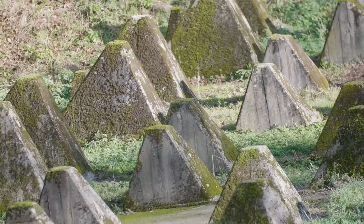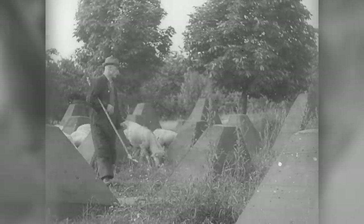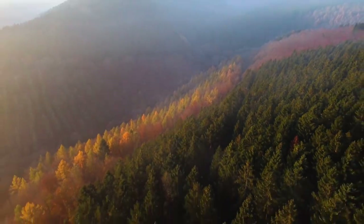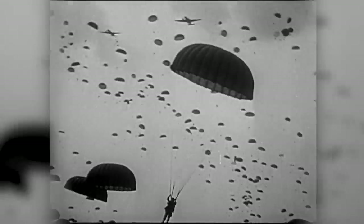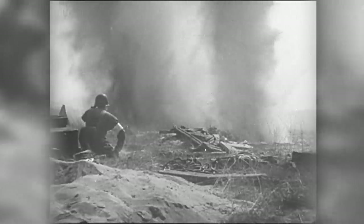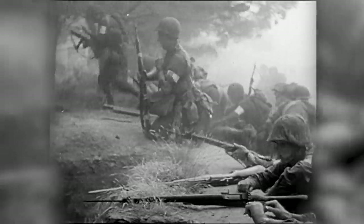For almost six years, the Siegfried Line lay intact and almost untested, impeding no one other than the local farmers. But having successfully broken out of Normandy by the end of August 1944, Allied forces were keen to press home their advantage. Whilst the British and Commonwealth troops pressed north into the Low Countries, the Americans were given the task of driving straight to Germany. The most direct route was through the Hürtgen Forest, on Germany's border with Belgium. But to get through, they would have to smash through the Siegfried Line.